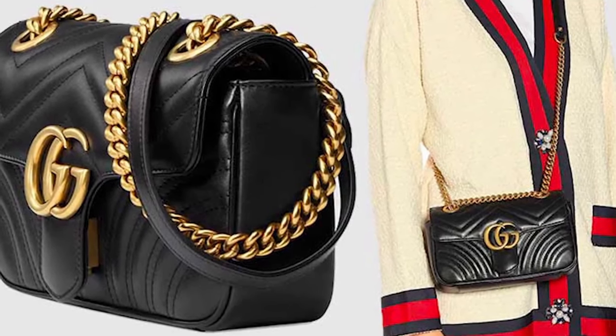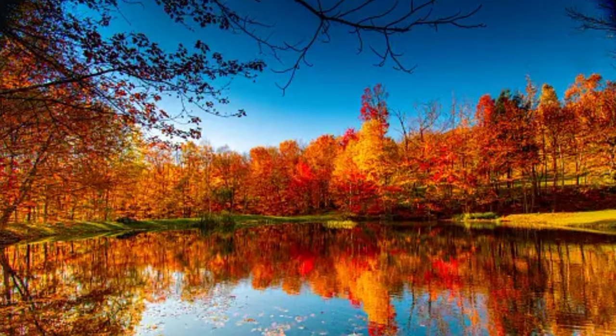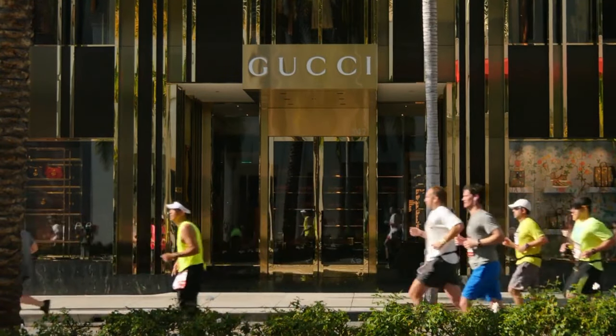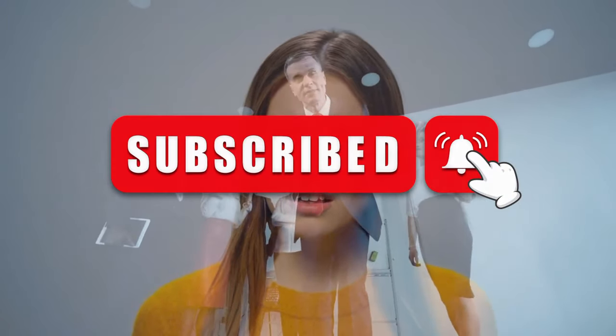Today, we will talk about Gucci bags that you can carry in the autumn season and transform your fall look into a stylish one. To stay up to date on everything fashion and luxurious, check our channel and subscribe before we begin our video.